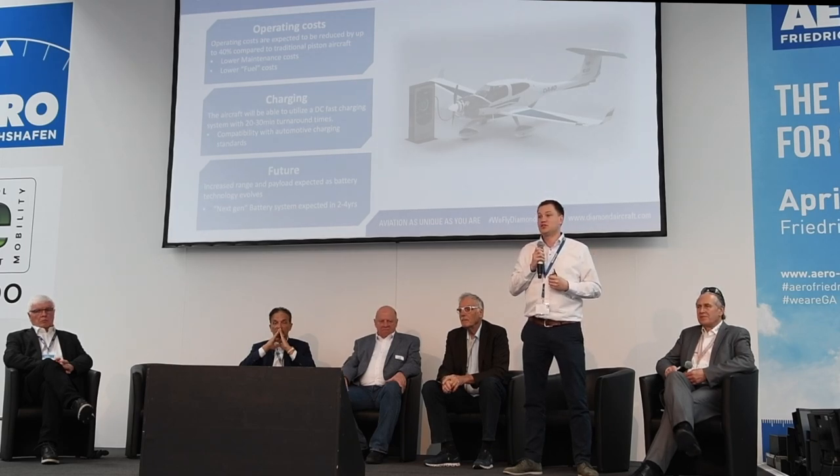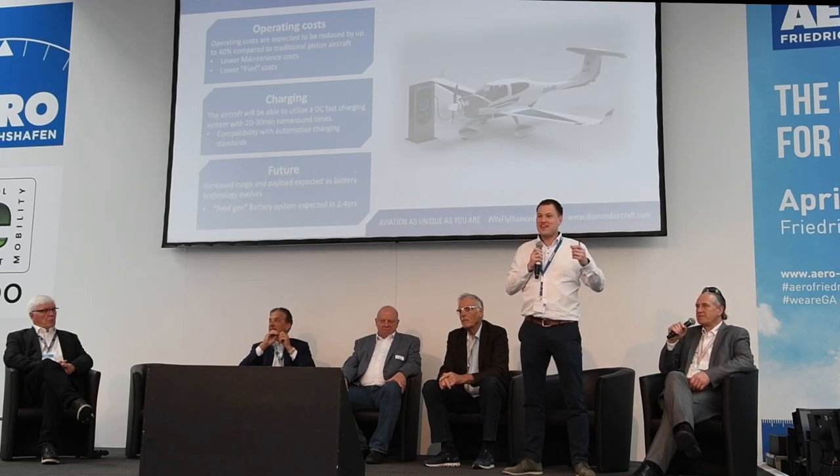Looking to the future, we expect to increase range and payload as battery technology evolves. These are modular battery systems, making it easy to swap and upgrade them. We already expect next-generation battery systems with higher energy density to be available in the next two to four years. Thank you for your attention, and I look forward to your questions.